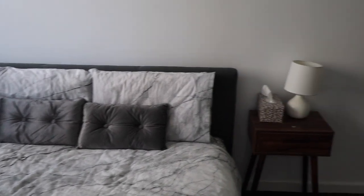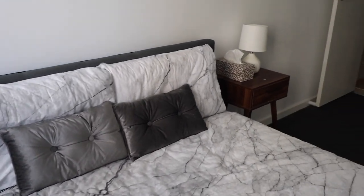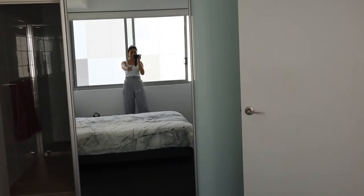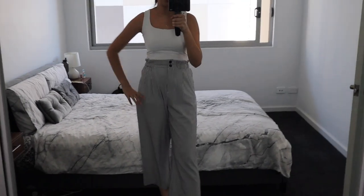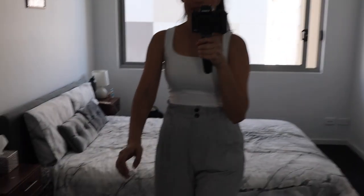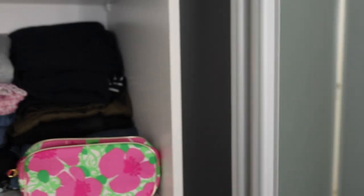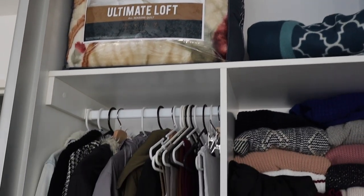This is a queen size bed with two side tables. It's a decently sized room — I'm not going to complain, pretty nice. I like the fact that there's a mirror there, because as you guys know, a lot of houses don't have mirrors built in — you usually have to bring your own. So I really like this. Let's go into the sliding wardrobe. I've only really brought my essentials because I feel like I'm going to be going home every so often. Starting from the top, I've got two doonas in case it gets cold.